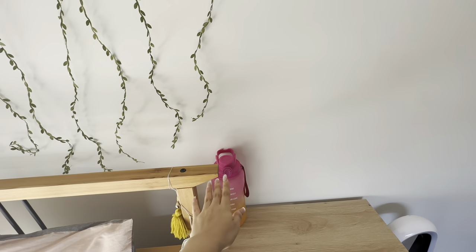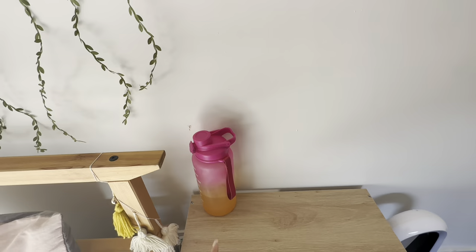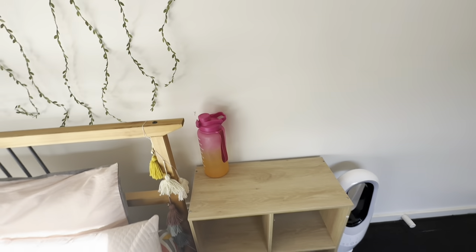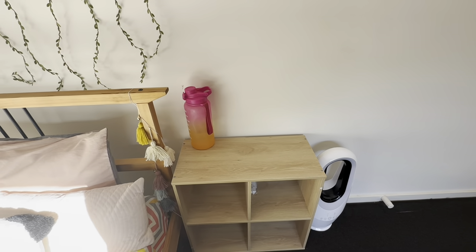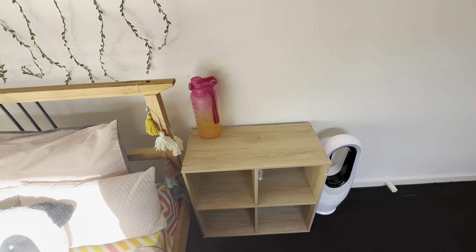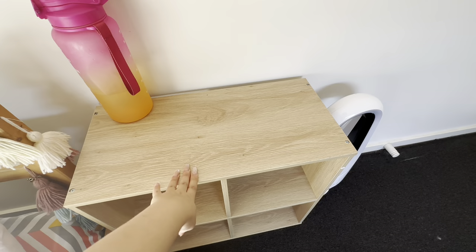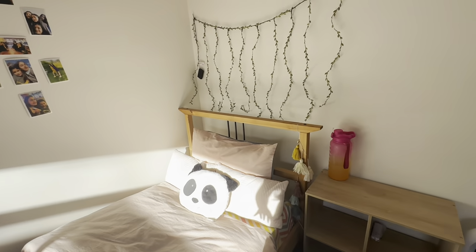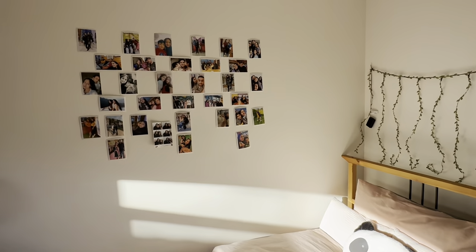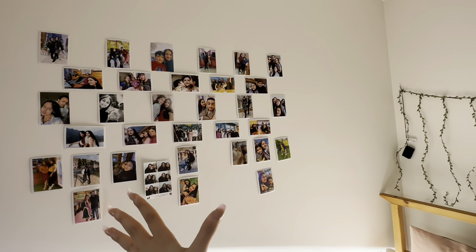I also got this water bottle because I'm trying to drink the entire two liters every day — I get very dehydrated sometimes. This is a side table I got about three days back. My friends and I built it — Aditi and my friend Karthik built the whole thing and I was there for moral support! I also got this fan because it's been super hot lately. And here is my family and friends wall — it's amazing.